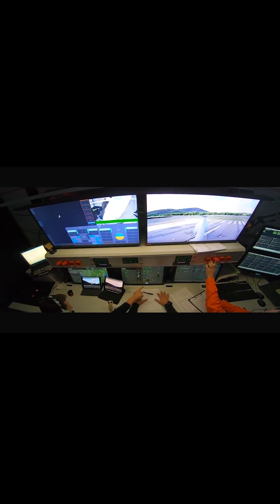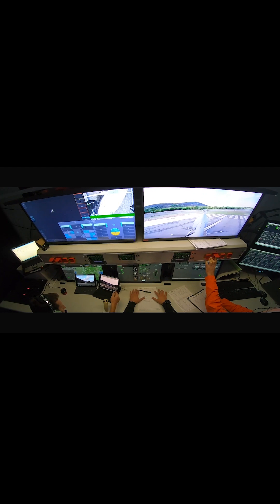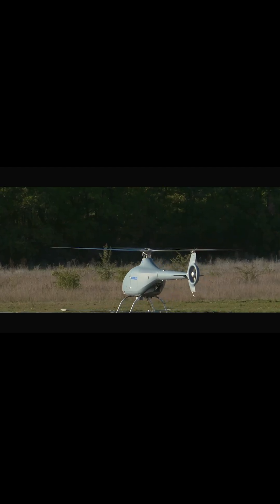It's not just about the military, though. The VSR 700 can also play a role in commercial applications, providing cost-effective solutions for long-duration monitoring.